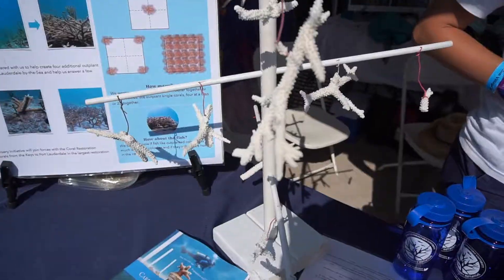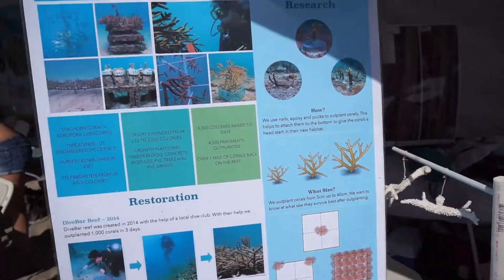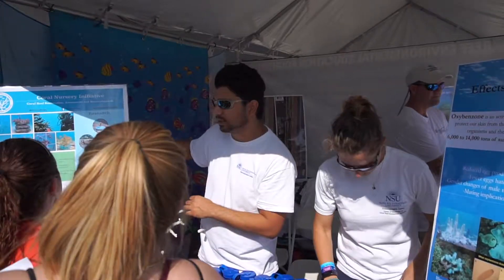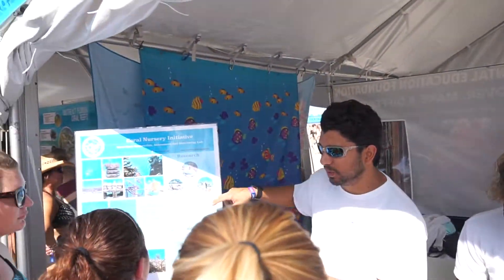Surveying these reefs for 10 years and seeing the differences — positive and negative. Rock the Ocean is helping us get our message out and allowing us to be a conservation village to educate these 30,000 people that are here.